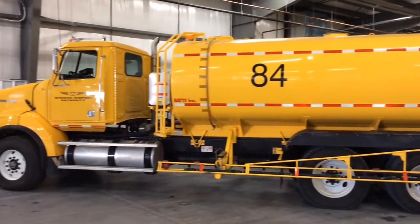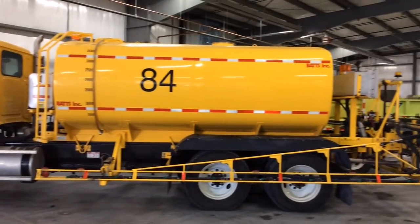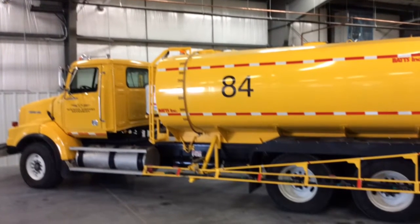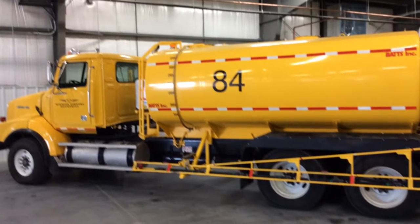We have two de-icing trucks. The booms will fold out to 50 feet, and they'll spray our chemical down on the runways to prevent icing from happening.